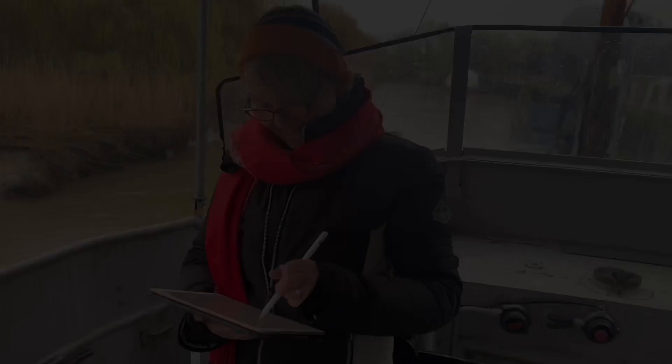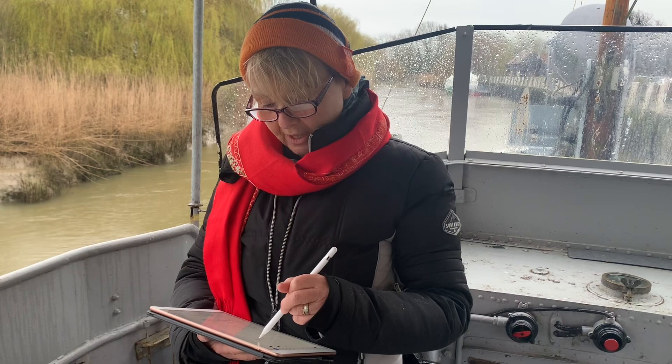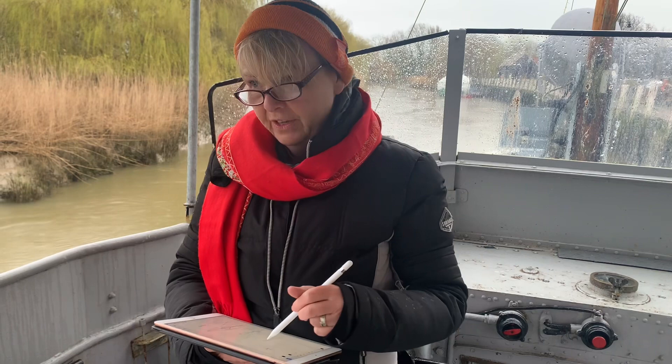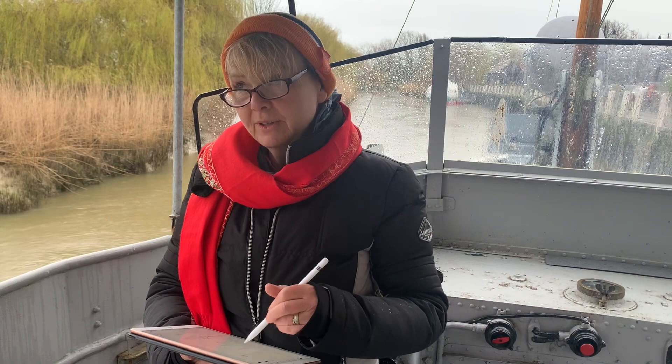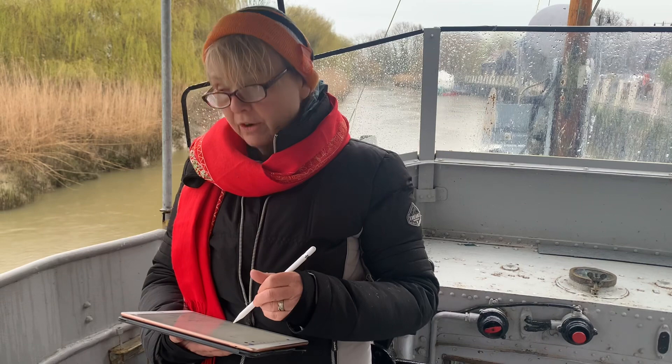It's Thursday afternoon and I'm stood on the P22, which is a boat that I've painted previously, on the River Stour in Sandwich. I'm here because I'm doing a bit of sketching towards a painting that I've already started — a large abstract painting inspired by a trip to Honfleur in Northern France. The reason I'm sketching here is because Sandwich is twinned with Honfleur, so I quite like that link.